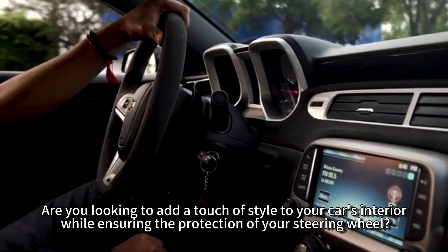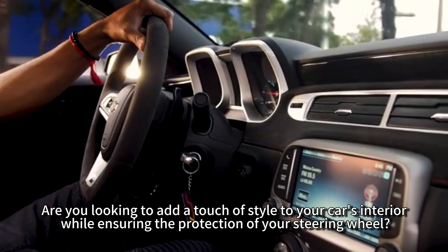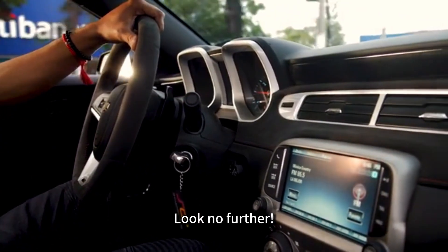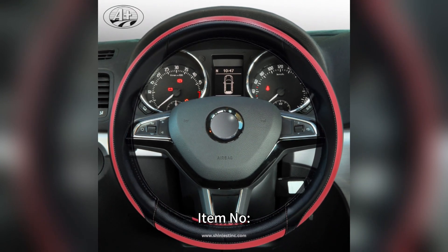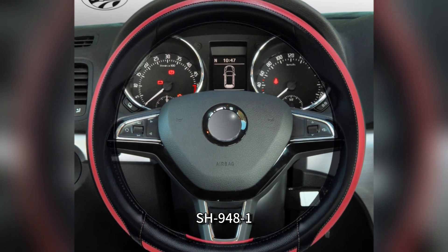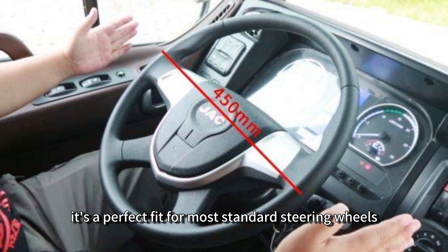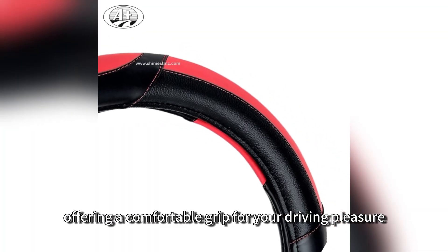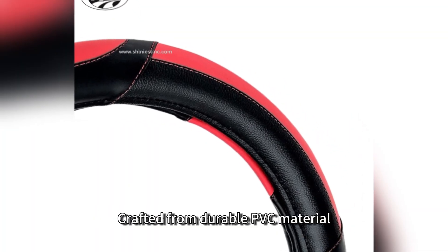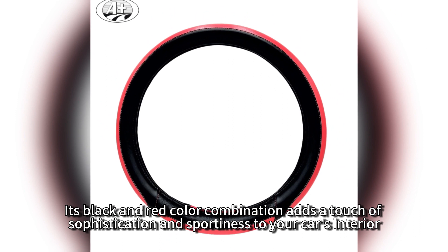Are you looking to add a touch of style to your car's interior while ensuring the protection of your steering wheel? Look no further — introducing our PVC car steering wheel cover, item number SH-948-1. With a diameter of 45 centimeters, it's a perfect fit for most standard steering wheels, offering a comfortable grip for your driving pleasure. Crafted from durable PVC material, this wheel cover is built to last. Its black and red color combination adds a touch of sophistication and sportiness to your car's interior.